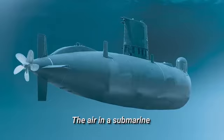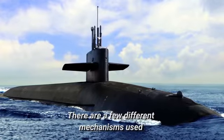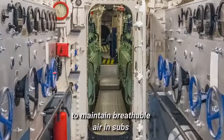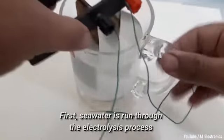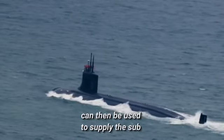The air in a submarine is closely monitored and filtered. There are a few different mechanisms used to maintain breathable air in subs. First, seawater is run through the electrolysis process, which splits water to produce hydrogen gas and oxygen gas. The oxygen from this process can then be used to supply the sub.